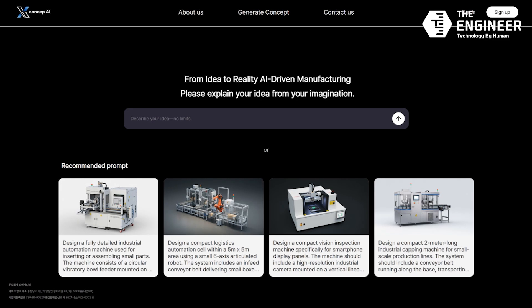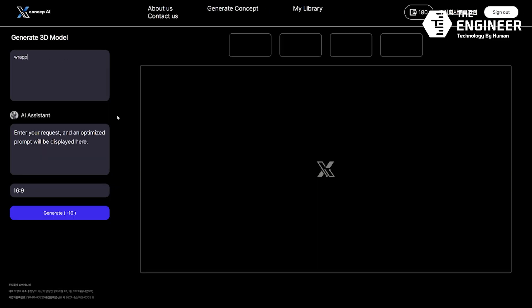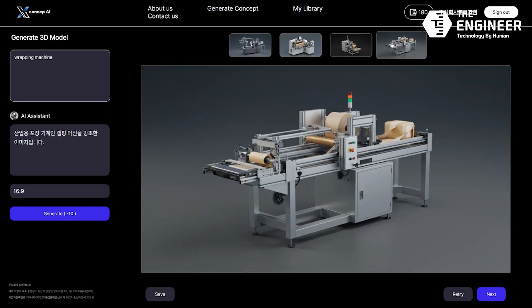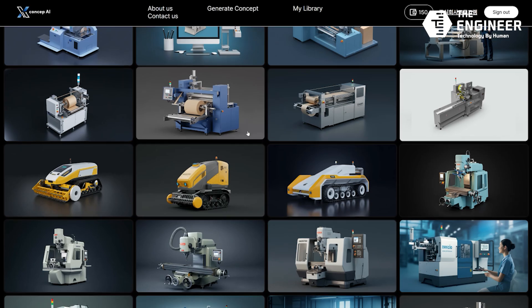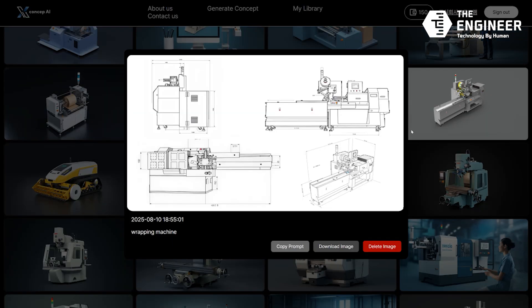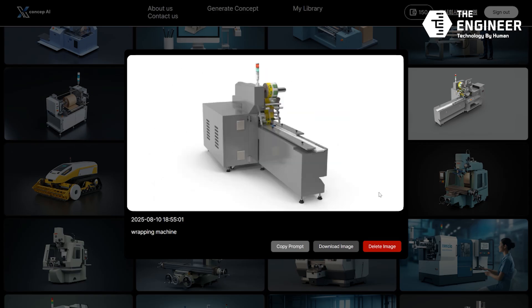But XCAPCEP AI is more than just a generation tool. It's an AI-designed support platform that includes modeling, simulation-based feedback, and even file variation handling, tailored to real manufacturing needs. It dramatically reduces development time and expands creative possibilities.